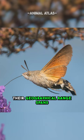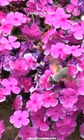Their geographical range spans Europe, Asia, and Africa, with impressive migratory capabilities. As nocturnal feeders, they navigate by moonlight, adding a touch of mystery to their biology.